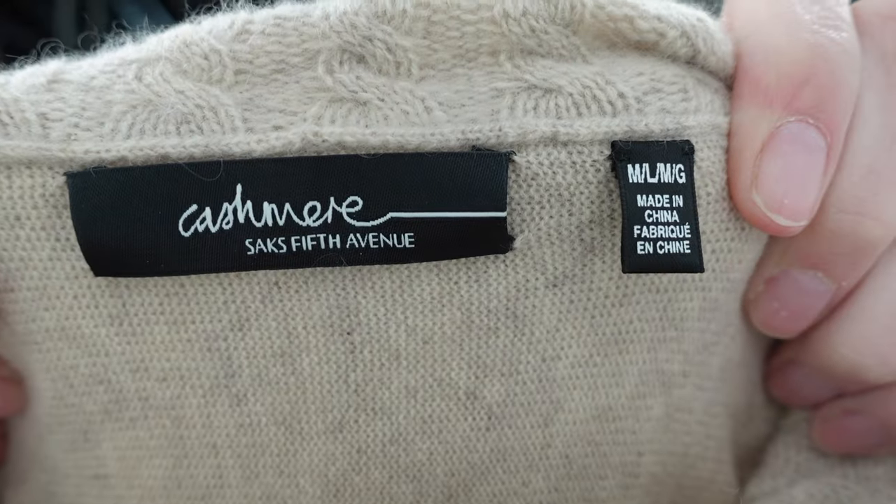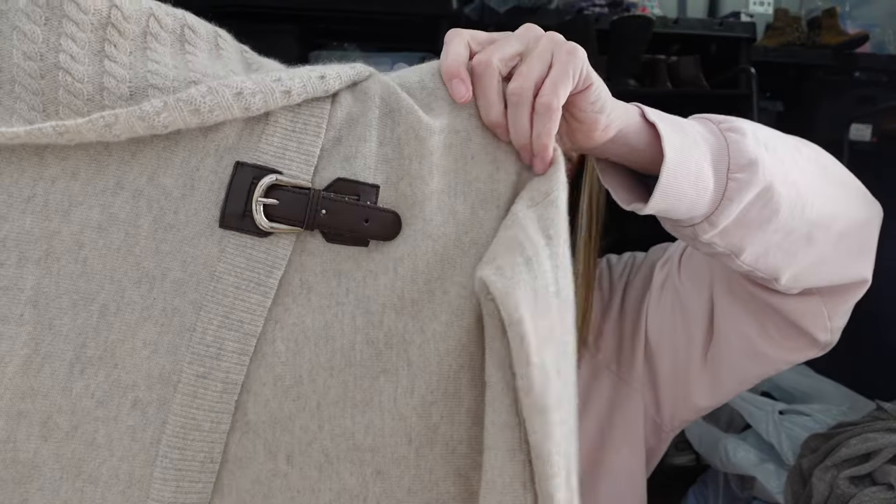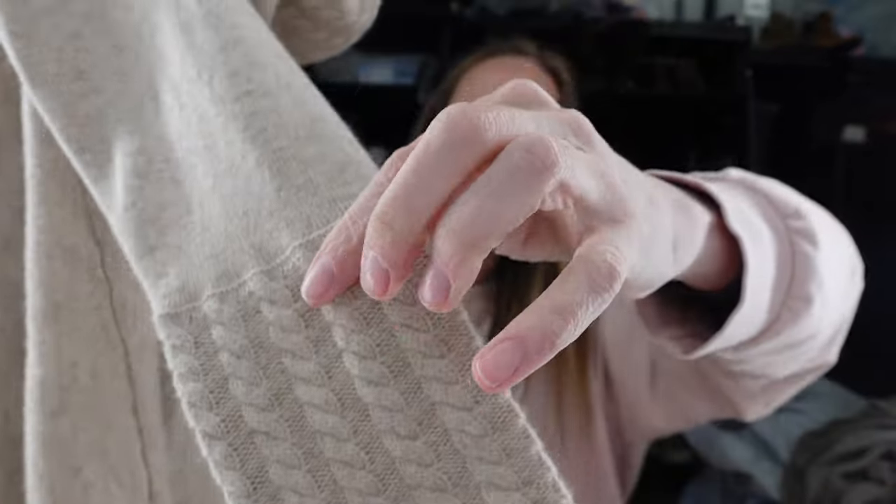This is a Saks Fifth Avenue piece — I wouldn't recommend picking up most Saks stuff, but this is 100% cashmere, which is why I got it. It's a medium/large pullover sweater with a buckle detail and turtleneck neck — super soft with some cable knit detail at the end of the sleeve. Really pretty. The buckle detail might be faux leather, but I've sold Saks cashmere before and it does well.